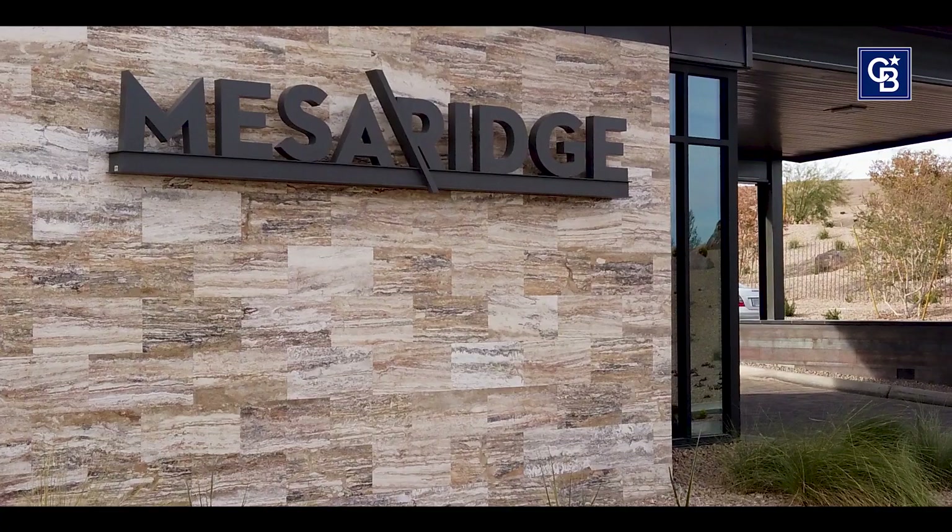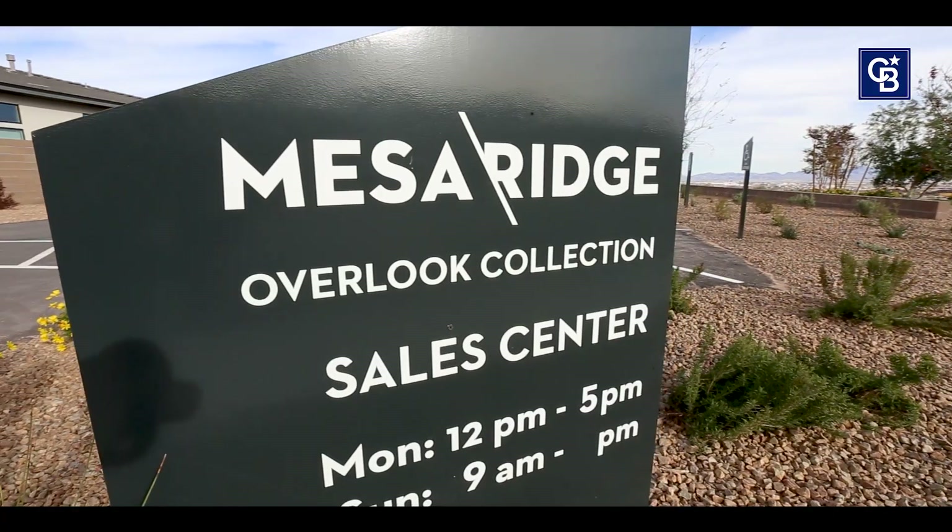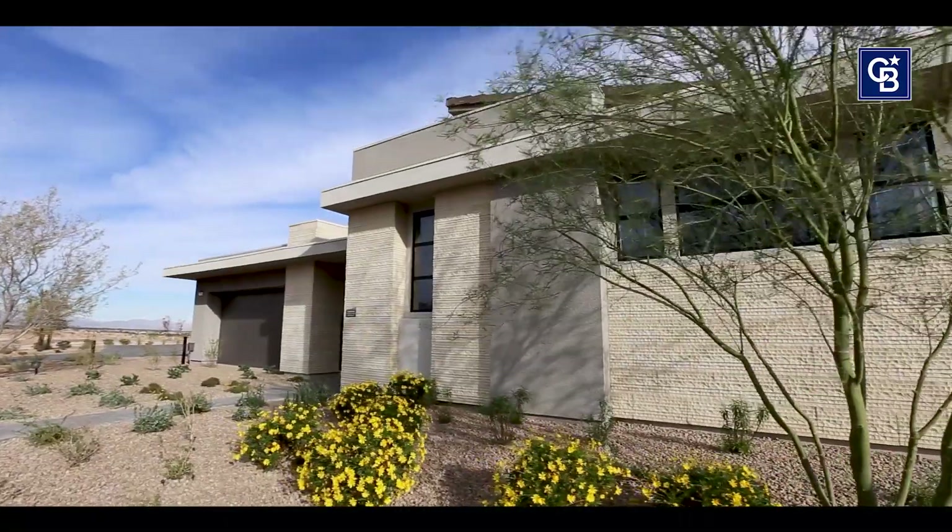I'm Vanessa Hamrick with Coldwell Banker Premier Realty, and today I am so excited to have this opportunity to give you a personal and private tour through this newly constructed home in Summerlin — one of the nation's top-ranked master-planned communities. We are standing in Toll Brothers' newly constructed community of Massa Ridge. Come on, let's take a quick tour and see what this home has to offer.